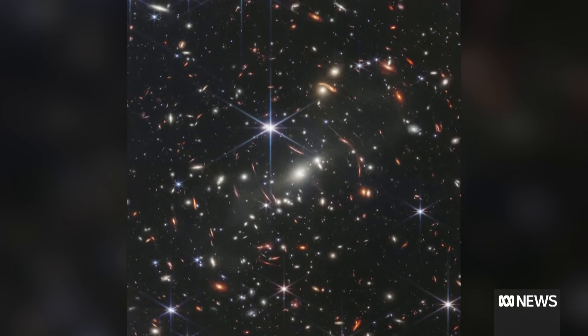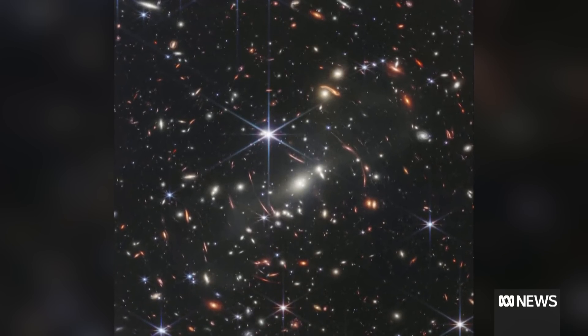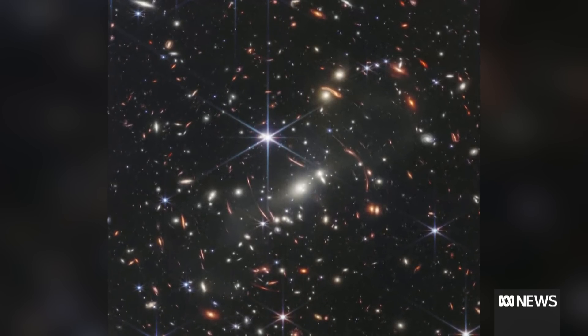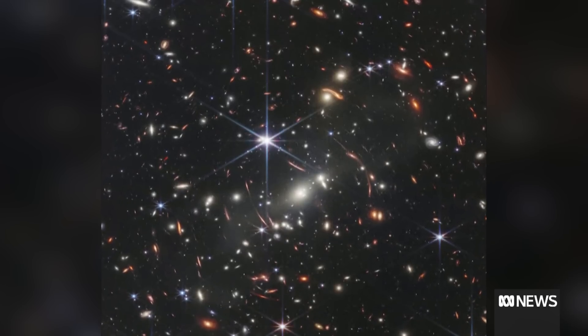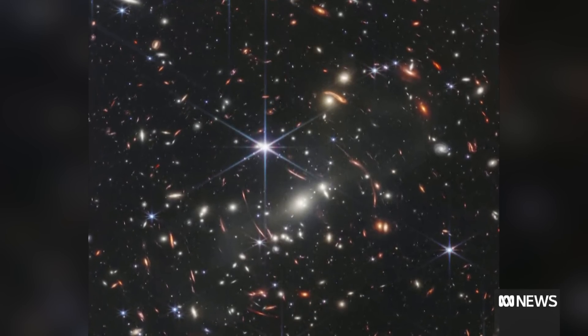The nearest star takes four years for light to get to us. The light from these galaxies took 13 billion years. So we're seeing these galaxies as they were 13 billion years ago, right after the Big Bang. It's almost like the oldest light in the universe that we've finally been able to detect.